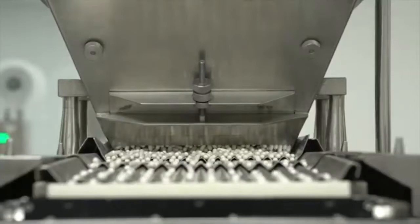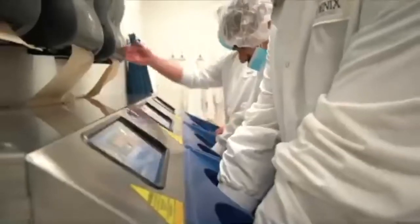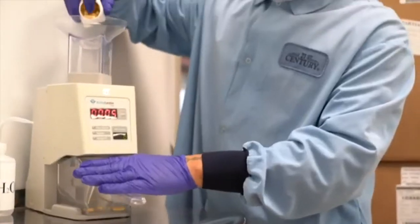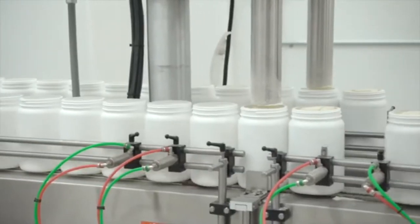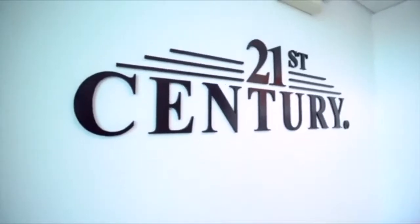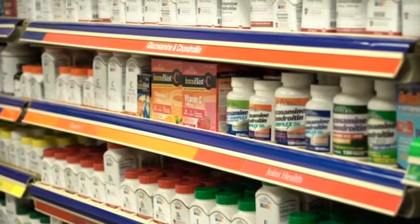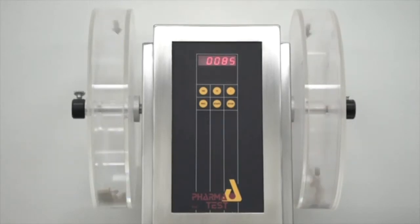And although 21st Century features some of the highest technologically advanced manufacturing equipment, 21st Century holds a very high value on its highly trained staff and employs the industry's best. In every step of manufacturing, 21st Century is committed to providing safe, innovative, quality products manufactured under current good manufacturing practices. 21st Century manufactures over 500 human wellness products worldwide, including over 70 national brand equivalents. And when it comes to quality, 21st Century Healthcare is second to none.